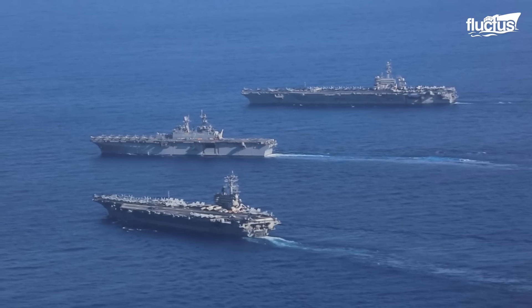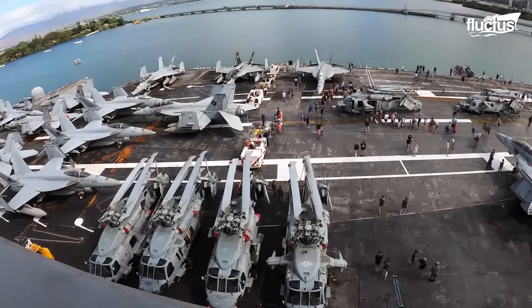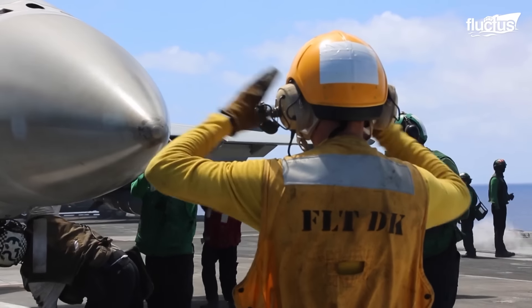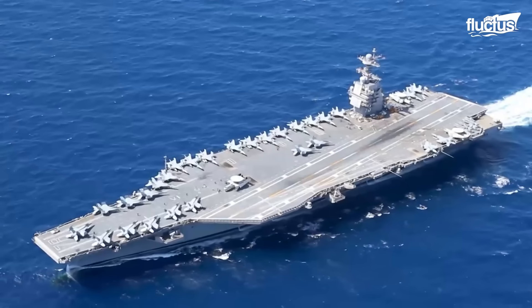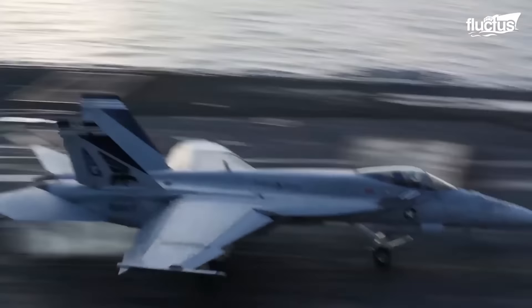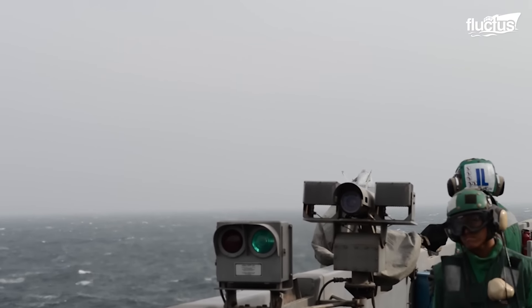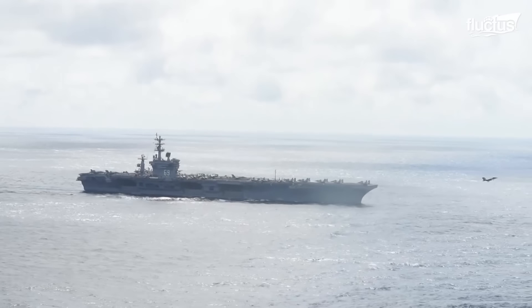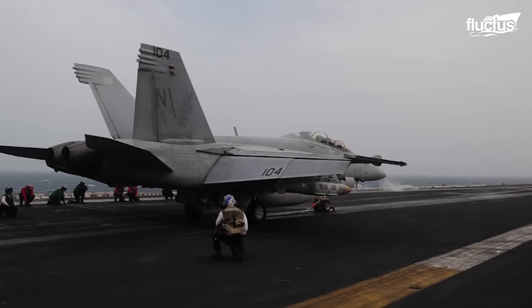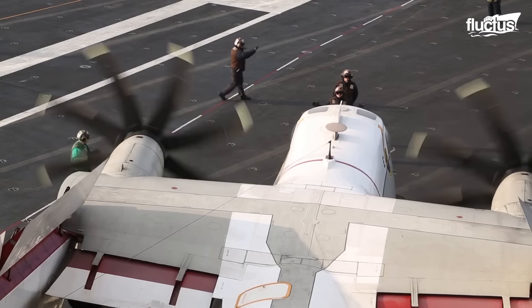These 1,000-foot-long vessels can operate as mobile air bases, storing anywhere from 60 to over 130 planes and helicopters, and allowing them to operate far from land. Despite being around for over a century, the process by which aircraft can land and take off from these drastically reduced runways is still very dangerous. Though accidents are uncommon, they pose a significant risk considering the number of weapons and crew members on board and the distance from any potential rescue.